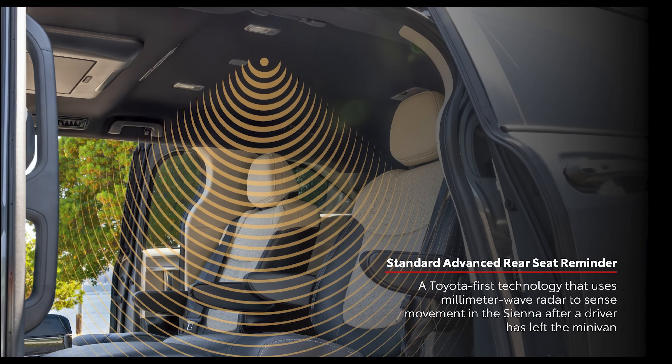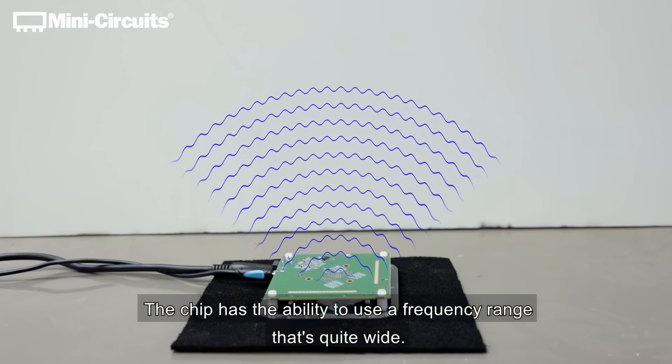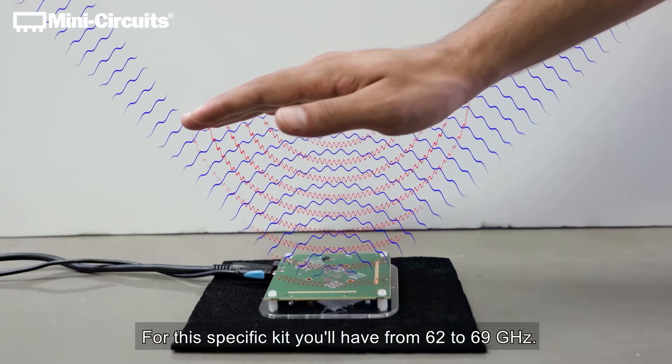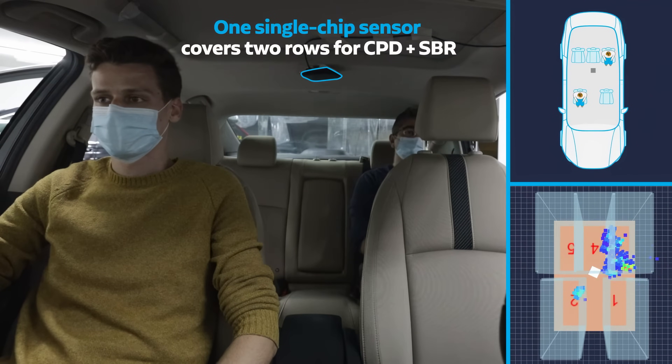This is called FMCW — Frequency Modulated Continuous Wave Technology — or the short way of saying it is millimeter wave radar. They're putting it on the inside cabin of the vehicles. Before you get concerned, I'm going to explain the how and the why.